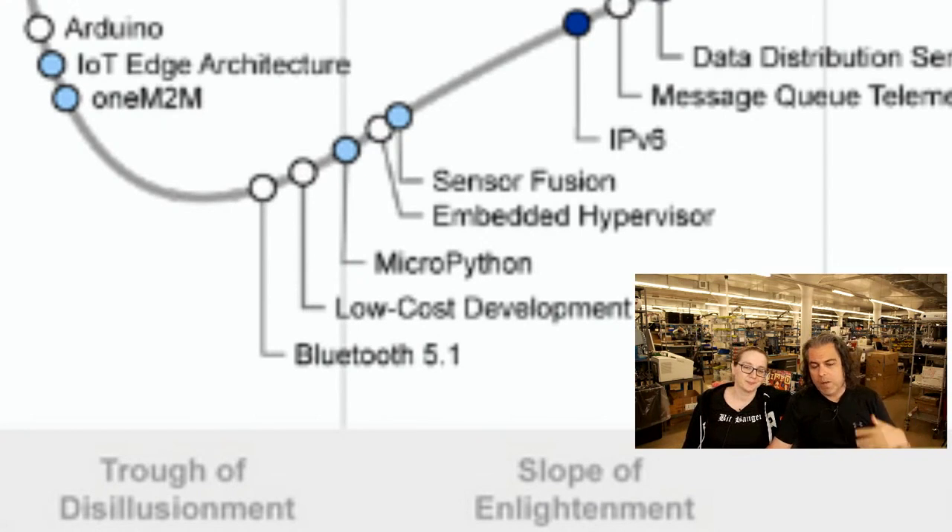The interesting thing is MicroPython, CircuitPython, Python — we're named in this report. It's so fast to do development that you now see it in this area where if you want to do Bluetooth, low-cost development, do prototyping really fast, it's now taking off faster than some of the previous solutions, even like Arduino, which is also a very fast way to prototype.